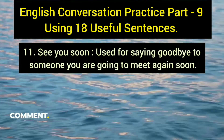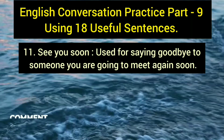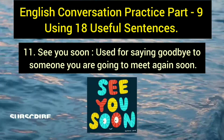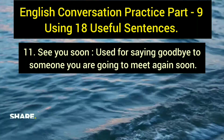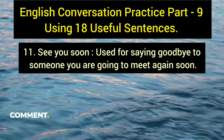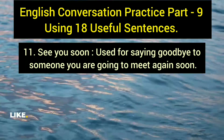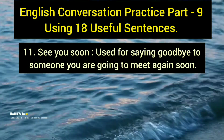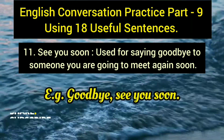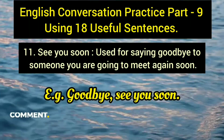The eleventh sentence is 'see you soon,' a common phrase used to say goodbye to someone you will meet again shortly. Example: 'Goodbye, see you soon.' It is simple, commonly used, and appropriate when you know you will be reuniting with the person in the near future.